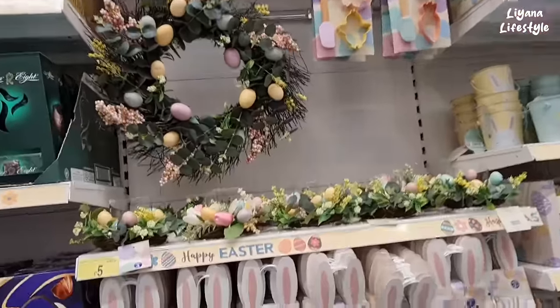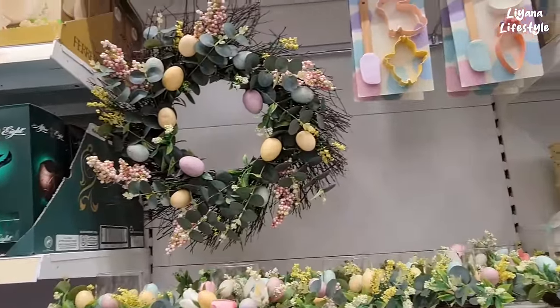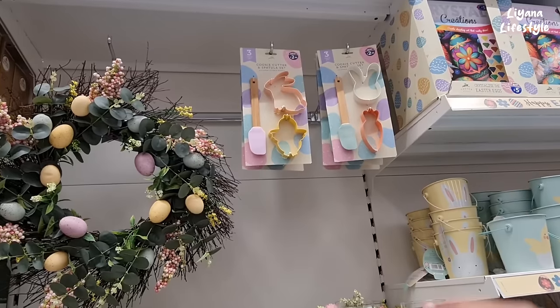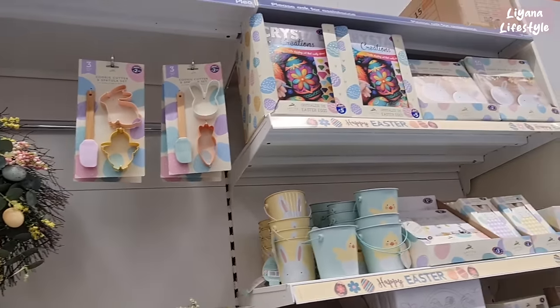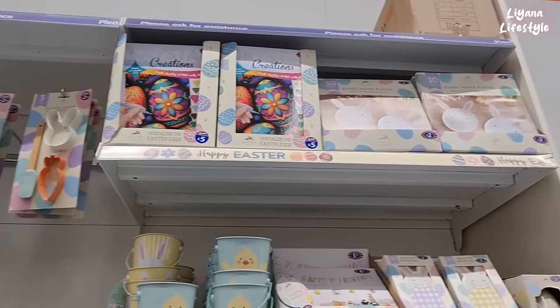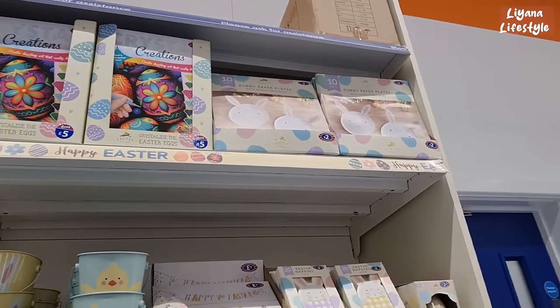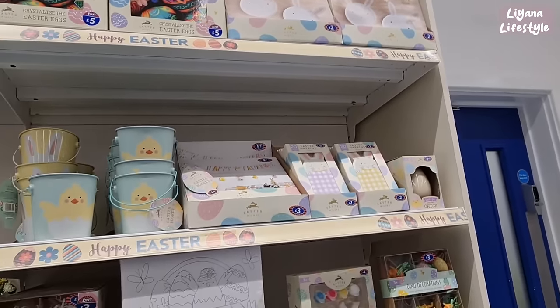This is some of their Easter things. I love the wreath — very colourful. I always really like the pastel colours. £2.50 for a three-piece set — I think that's pretty good. Crystal creation there, £5.00. Money paper plates — you get ten in a pack for two.